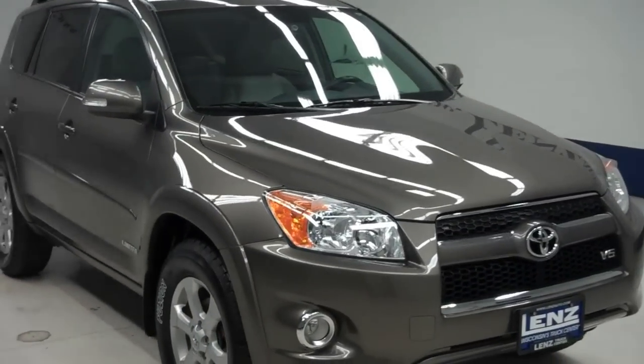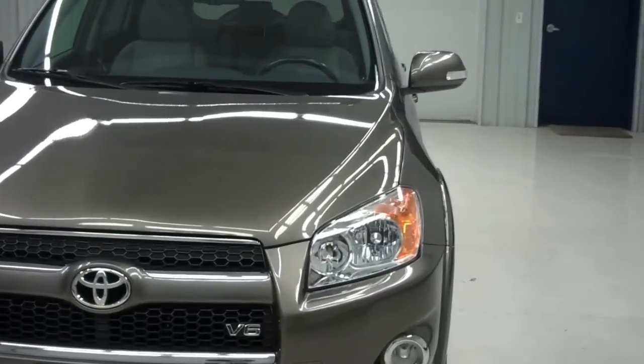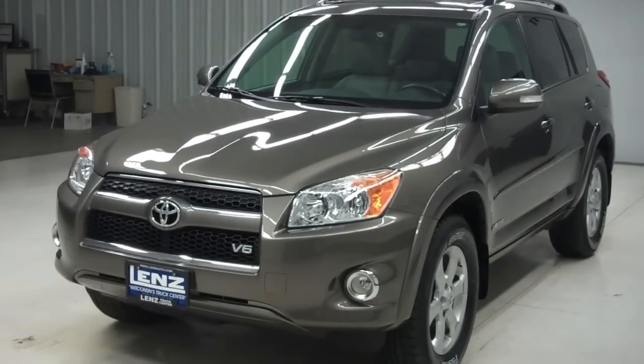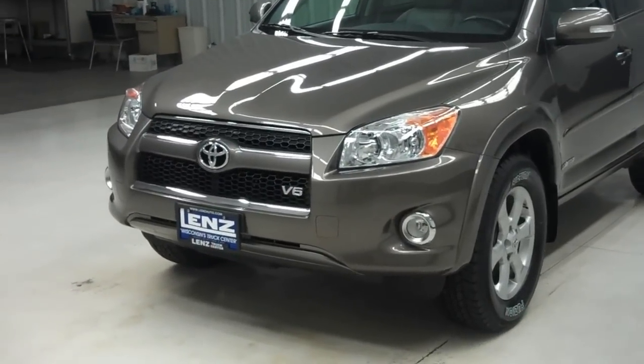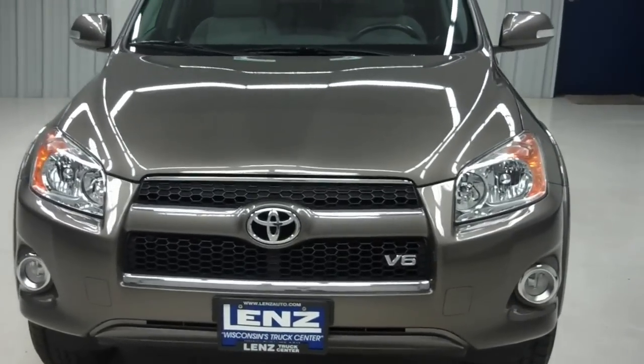This is Lenz Truck Center stock number J5863Z, a 2011 Toyota RAV4 Limited. It's all-wheel drive, brown in color, with 54,000 miles and a 3.5 liter motor. This RAV4 does have a V6 engine as you can see.